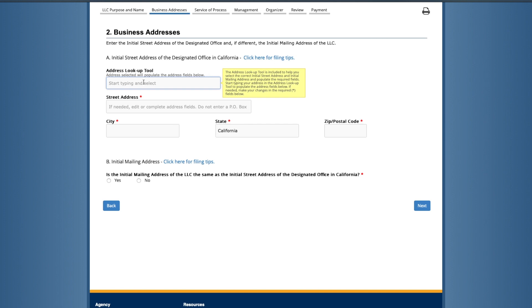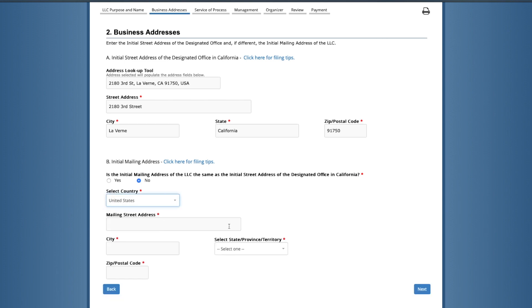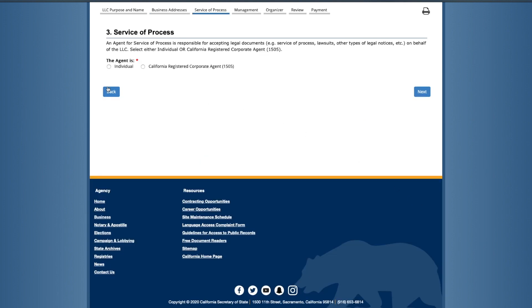On this screen you'll put the business address. Section A must be a physical address of the business — not a PO box. Section B is your mailing address if it's different from the physical address, and here you are allowed to put in a PO box. If your address is the same, leave it 'Yes' and click 'Next.'